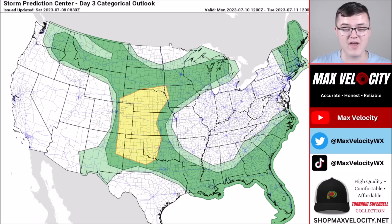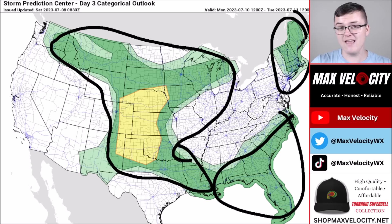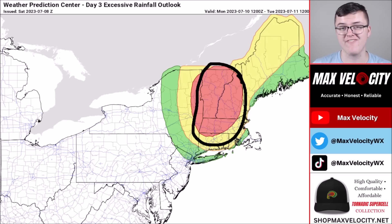Going into Monday, there's a large area of severe weather potential — overall low risk — spanning the northeast, southeast, midwest, northwest, and central and southern plains. Damaging winds and large hail are the main concerns, with maybe an isolated brief tornado. Also on Monday, there's a moderate risk of excessive rainfall across the northeast, including New Hampshire, Vermont, and Massachusetts. Rainfall totals could reach two to four inches, with isolated spots up to five inches, so be very weather aware. Thanks for watching — make sure to like and subscribe if you haven't already.